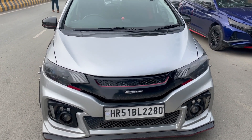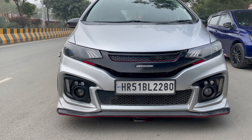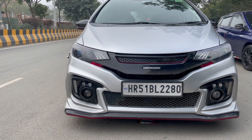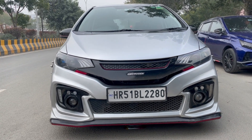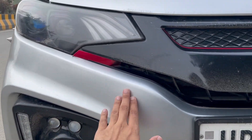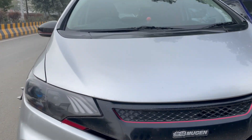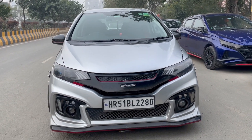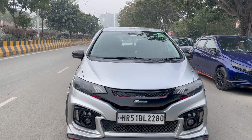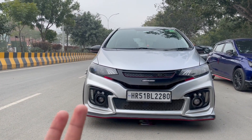Starting with this car's front look — this car has a Mugen body kit. Mugen is basically like Brabus for Mercedes; they take Honda cars and mod them, making custom body kits and performance mods. Coming to the front, you'll see a custom grille and custom headlamps. The lighting setup of this particular car is very bright at night, and I'll make sure to include a proper clip of the night visibility.